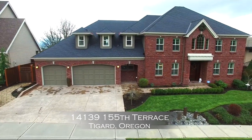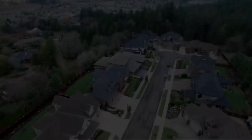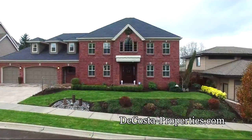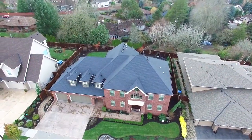Welcome to this exquisite home in the highly sought after Bull Mountain neighborhood, on the site of the 2011 Street of Dreams. Built by a Street of Dreams builder, this home offers a blend of effortless elegance, beautiful architectural details, and the finest finishes.